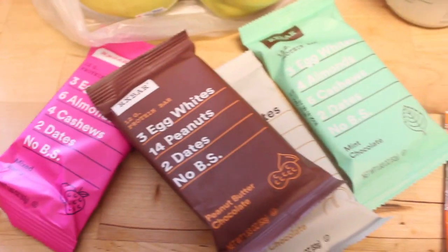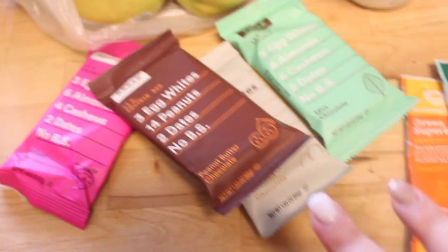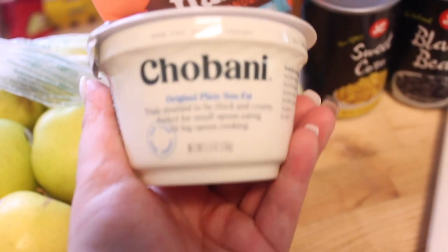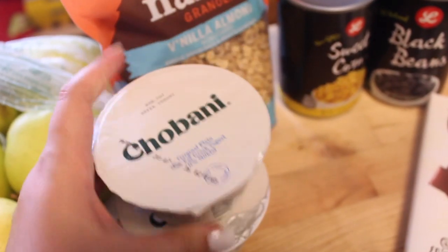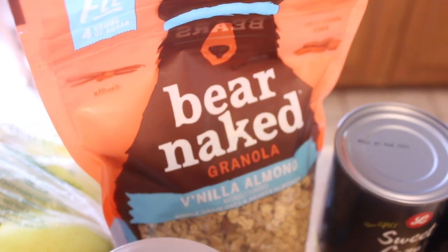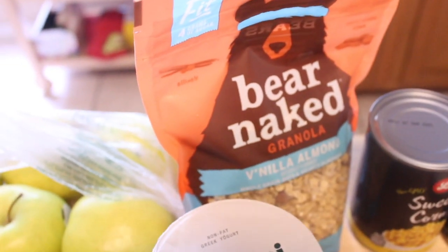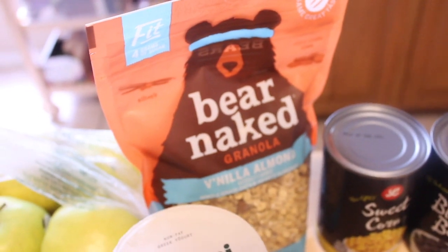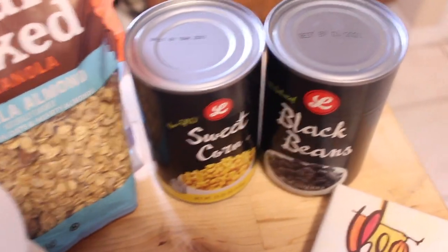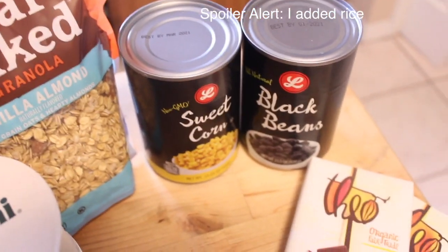I have five days of school but will only need a bar four of those days. For breakfast, I have two Fage Greek yogurts — just the original plain, because I like to add peanut butter to it. I also have a vanilla almond granola to go on top, and I still have a cinnamon peanut butter granola at home too. Then for the burrito bowls I have black beans and sweet corn — no rice this time, I just didn't feel like making it — plus some cheese.